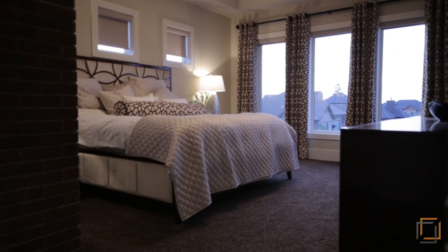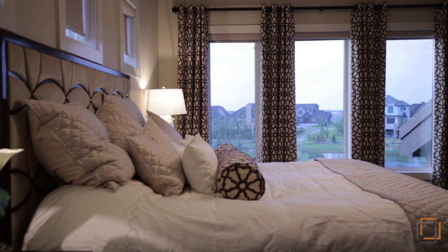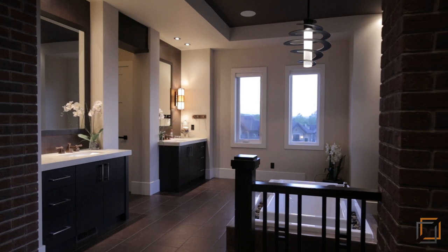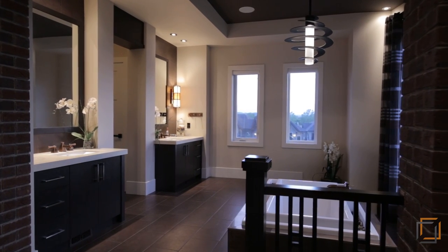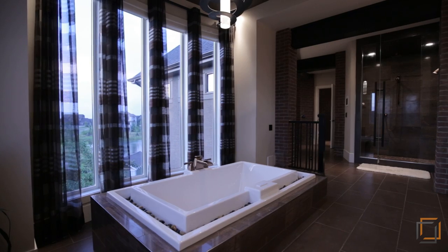Retreat to your inviting master bedroom where 12 windows allow the natural light to flow through and offer you another amazing view of the pond. Relax in your spa-inspired en-suite where you can soothe sore muscles in the air massage tub.